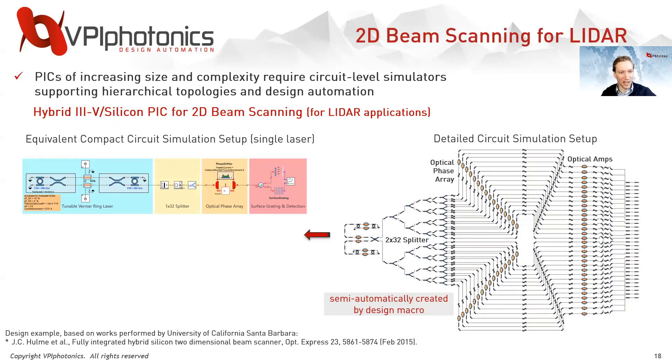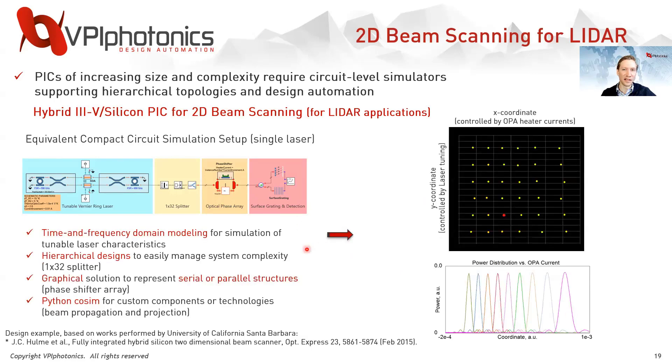With more complicated PICs, such as this 2D beam scanning device for LiDAR applications, detailed circuit simulations can be represented in a compact form using hierarchical design principles to manage system complexity. The design on the right looks more like the actual layout, while the schematic on the left uses graphical representations for series and parallel structures to give the same simulation result. For application-specific PICs, analysis flexibility is very important, and Python co-simulation is used for a completely customized analysis showing beam scanning coordinates depending on both heater currents and laser tuning.